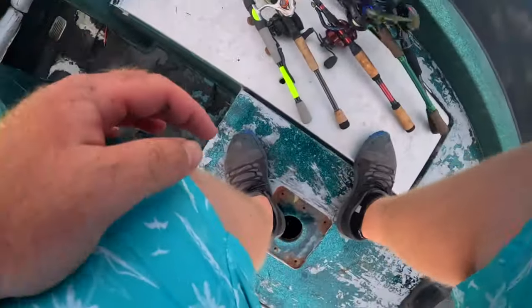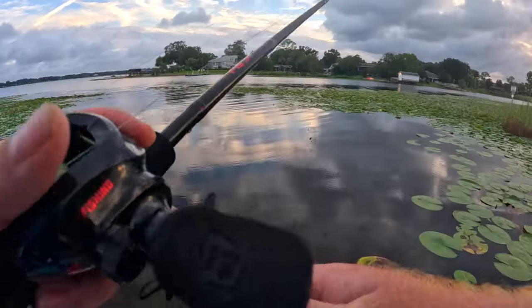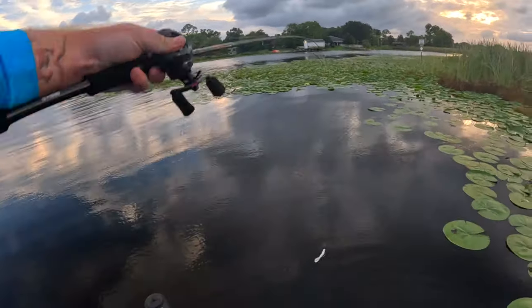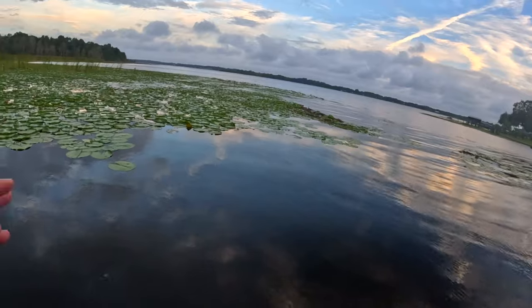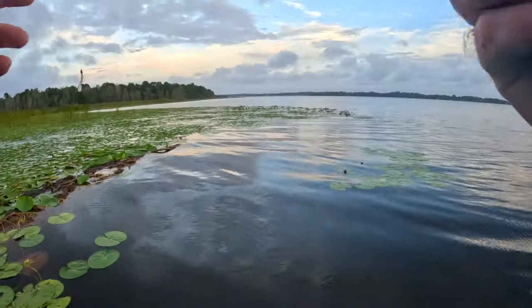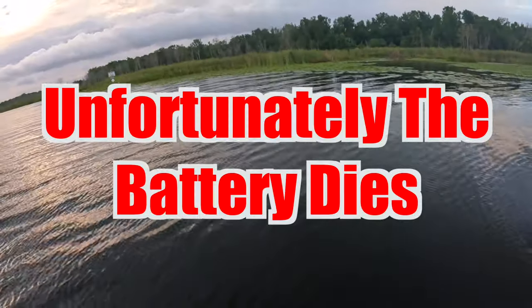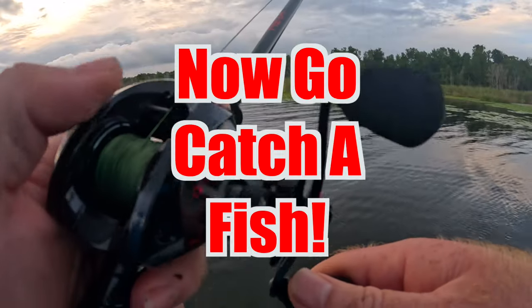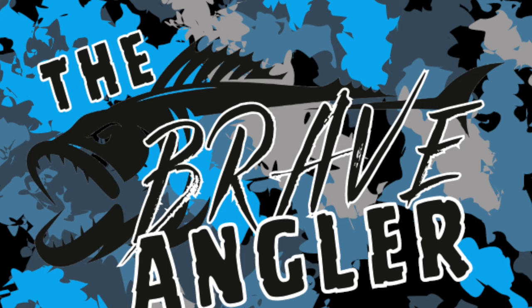So that's a 2-0? Let's get the punching rod out and see if we can't get a little something off the punching game.